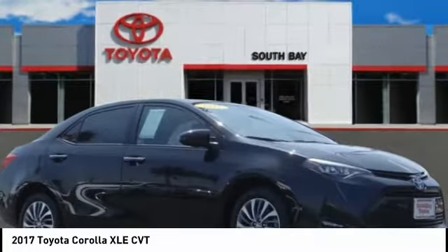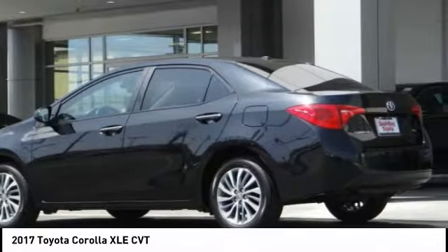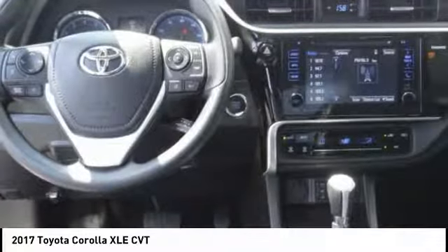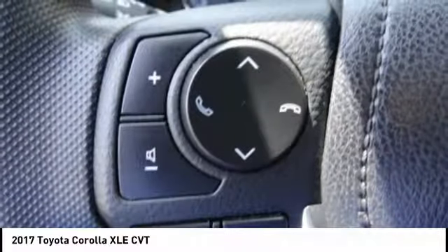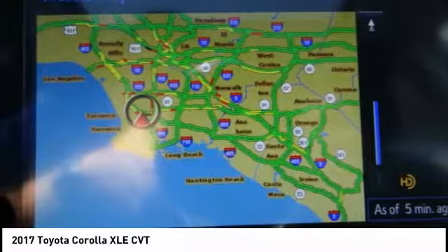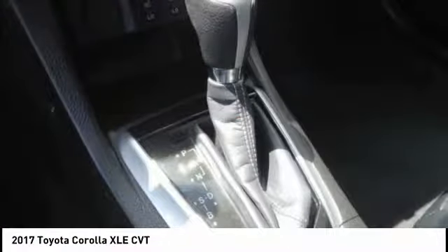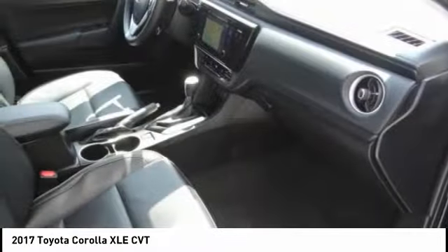Stop by and take a look at the 2017 Corolla. The Corolla is still a great option for those who want dependability, comfort, and value, and is priced below $20,000. This vehicle has less than 6,000 miles. Features include traction control, air conditioning, moonroof, dual airbags, power steering, center armrest, power windows, rear window defroster, CD player, and electronic stability control. Come take a test drive today.